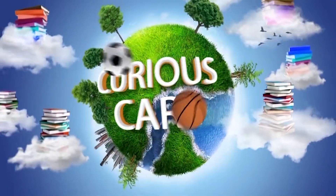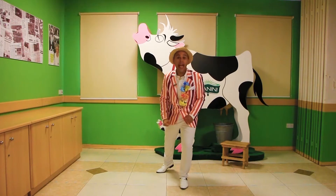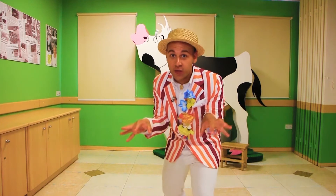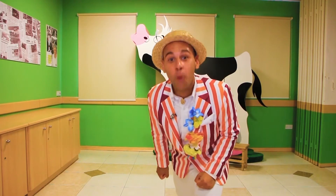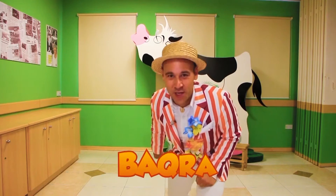I am Curious Carl, and today I'm curious about cheese lads. In Maltese we call them Jibna or Jbeena. Today I am at the Magra Food Village and we are going to see the process of cheese lads. Look what I have behind me — that's a cow, and in Maltese we call it Baqra.